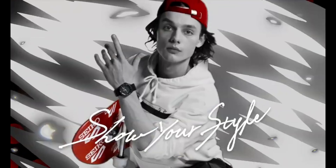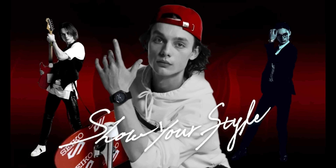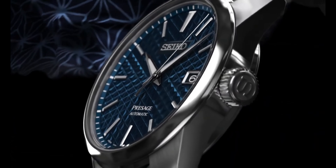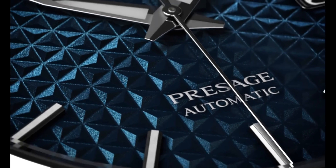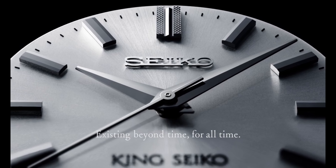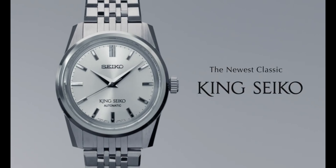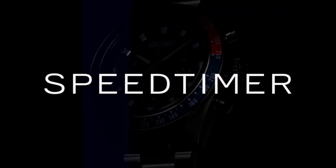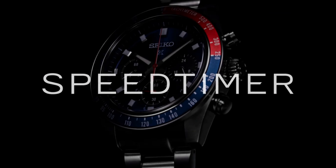Have you ever wondered which watch is the best investment? Grand Seiko is a name that often comes up in these conversations, and people often ask if it's as good as Rolex. But I'm not here to give you a simple yes or no answer. Instead, I'm going to show you five Grand Seiko watches that might make you think twice about buying a Rolex.